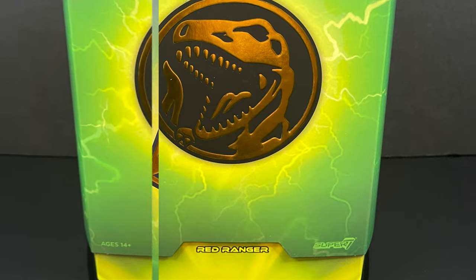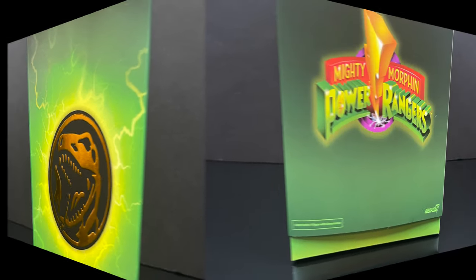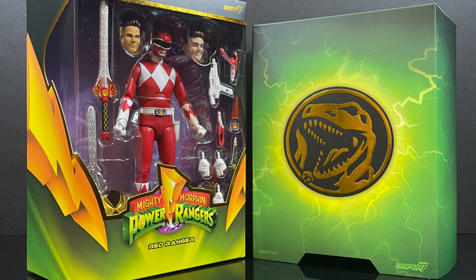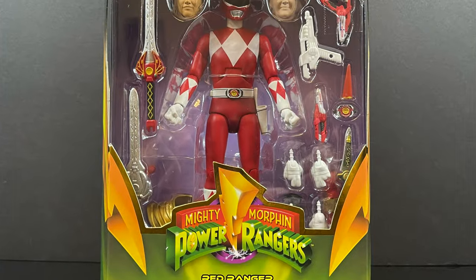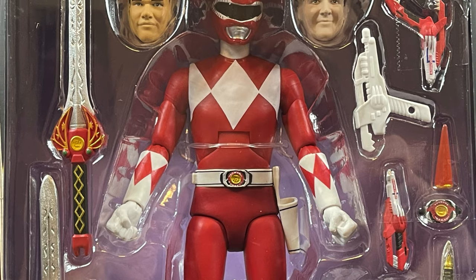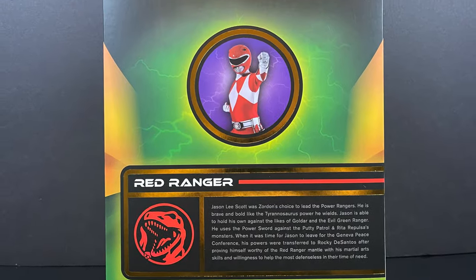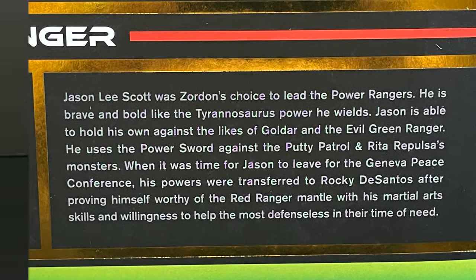The Red Ranger packaging is a giant green box with electrical designs all over it, featuring the Red Ranger Power Coin. On the back side, there's the Mighty Morphin Power Rangers logo. It's a slip case cover — you pull it off and get to see everything the Red Ranger comes with. There are a lot of accessories in this box, which is nice to see, especially at the $55 price point. On the back side we have the Red Ranger with a little write-up about Jason Lee Scott.